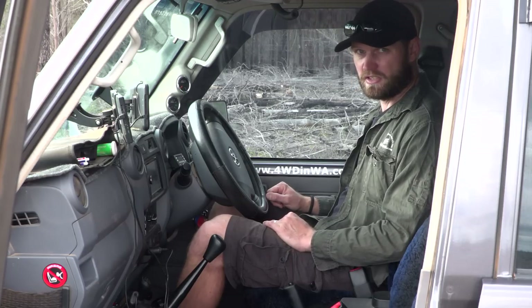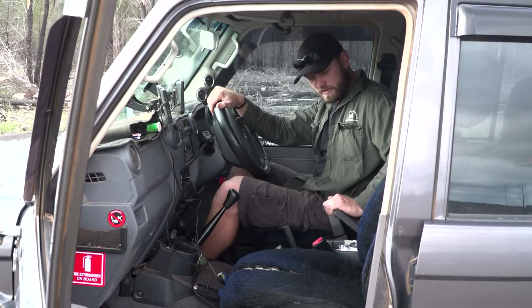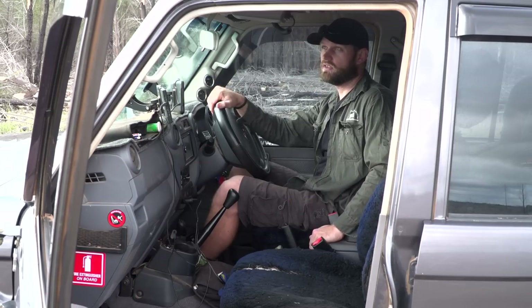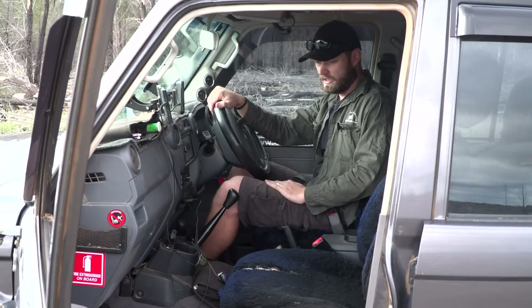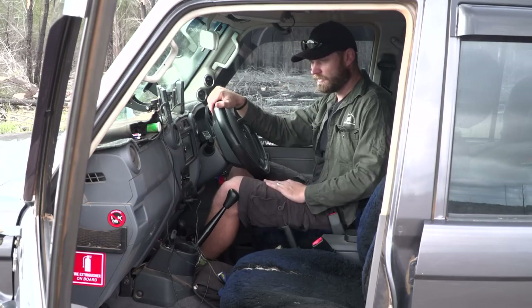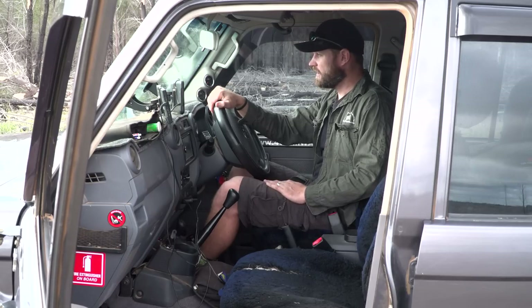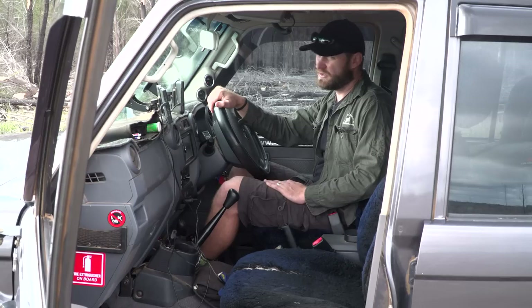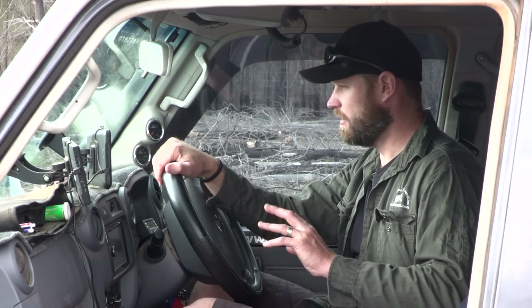I really want to change it. The interior is very basic — you get very little storage, so I've added a roof console to have some things up there. It is very, very basic on the inside. Comfort-wise when you're driving, that's all to do with the chair really. Corrugations — it handles them well. Get the right tyre pressure, of course.